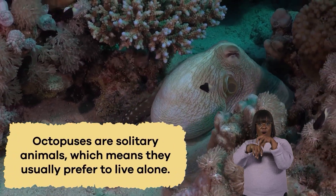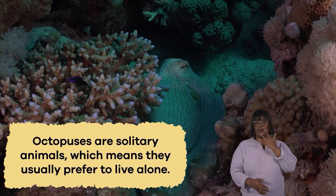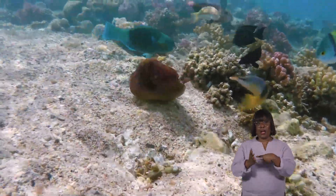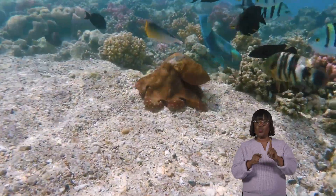Octopuses are solitary animals, which means they usually prefer to live alone. However, they sometimes form aggregations when there's plenty of food or during the mating season.